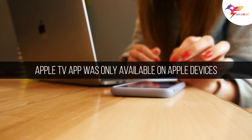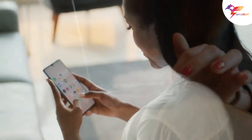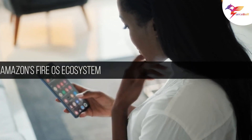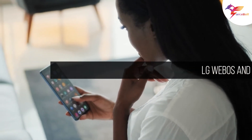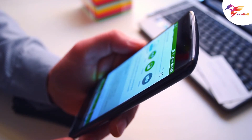Initially, the Apple TV app was only available on Apple devices, and over the years the service expanded to other platforms and devices like LG's webOS and Amazon's Fire OS ecosystem. Android TV users can now download the Apple TV app.